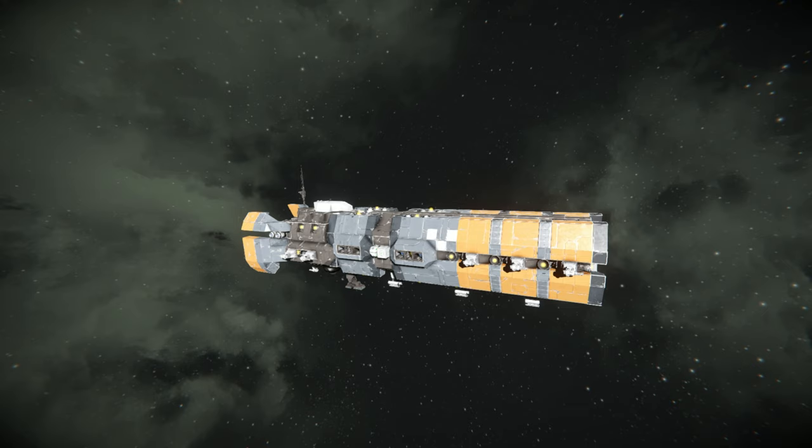A few interesting bits about this ship: it can go in planetary atmospheres around 1g and come out without any issues. It's fully auto-repairing weapons systems and generally it looks really cool. You can find the Steam Workshop link in the description below. Now let's take a closer look at this ship.